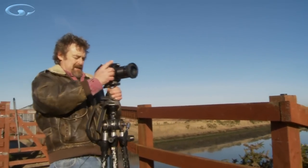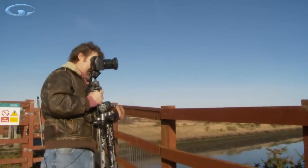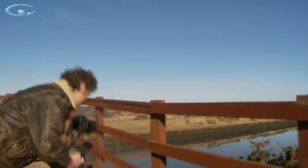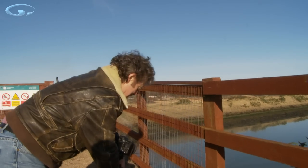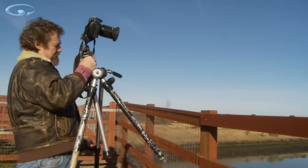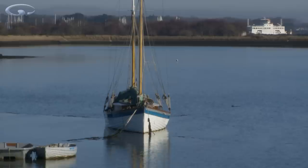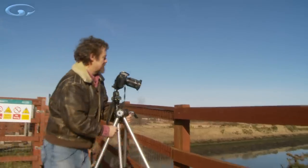As always I use a tripod with a quick release because it slows you down, makes you think about your shot, and gets your composition right. When you're trying to hand-hold things — particularly with a longer lens — it causes problems. I'm going to be using a longer lens because the shot I want is of the boat, that lovely reflection, and the calm water.